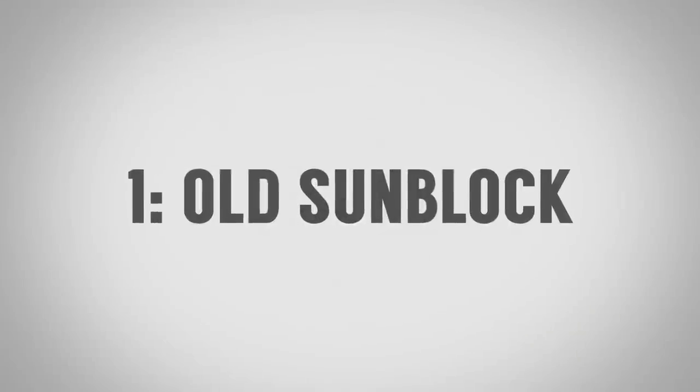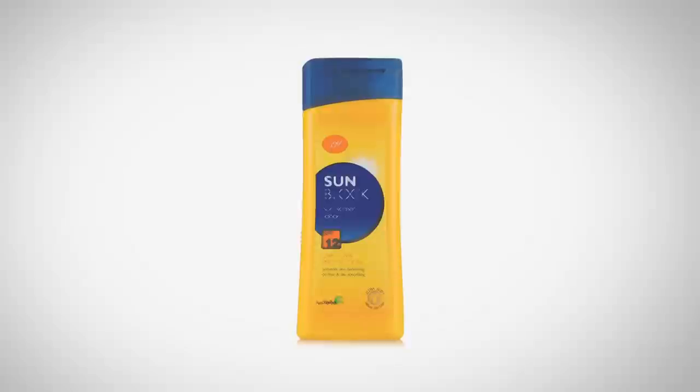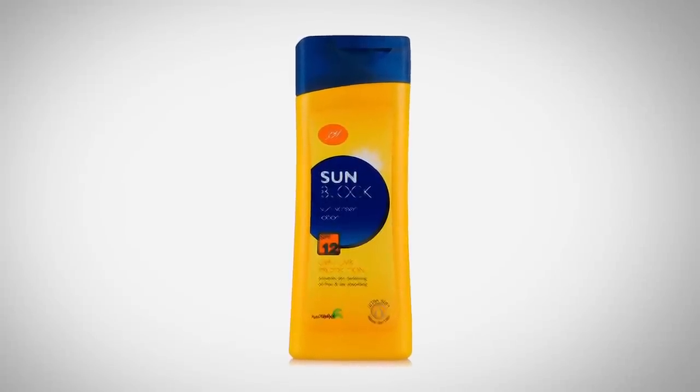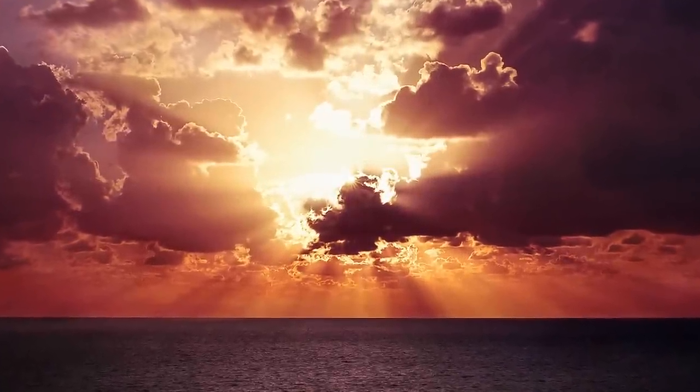Item number one to throw out of your bathroom: old sunblock. Look on your sunblock — it actually has an expiration date. I saw research from the Mayo Clinic that said after three years beyond the expiration date you definitely need to get rid of it. There are unstable molecules in there which absorb UV rays, and over time they lose their effectiveness. Especially if you have kids depending on it, pay attention to that expiration date.